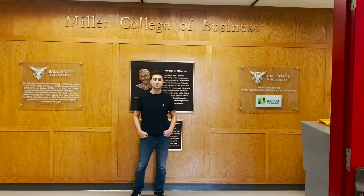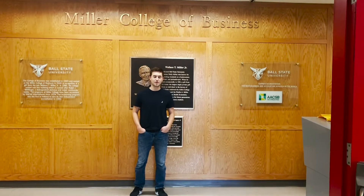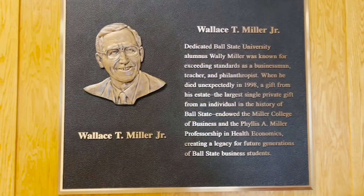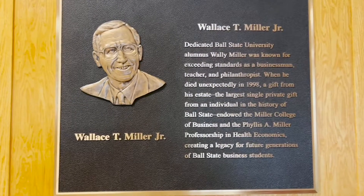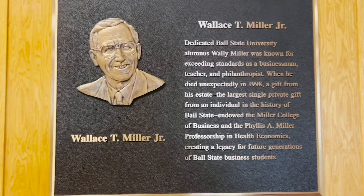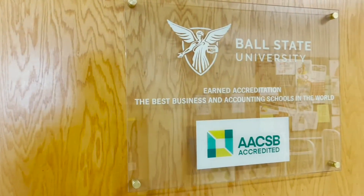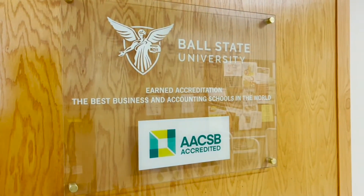Hi everyone, my name is Kowe Lu and I'm a student here at Ball State University studying finance. I also have minors in financial planning and economics, and I'm a member of the Miller Business Honors Program. Today I'll be taking you on the first tour of the Miller College of Business. The Miller College of Business was established in 1965 and is named after the late Wallace Miller Jr. The programs at Miller College have been accredited by AACSB International since 1978, ranking us as one of the best business schools in the world.